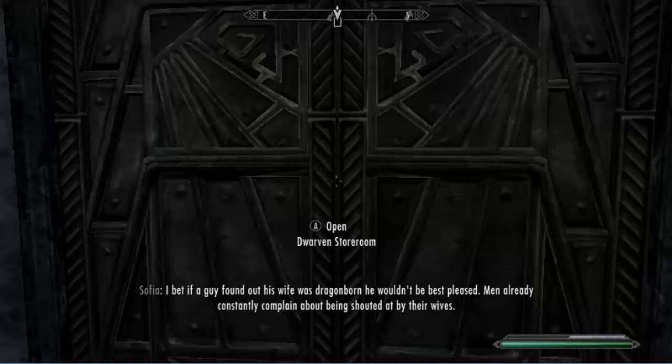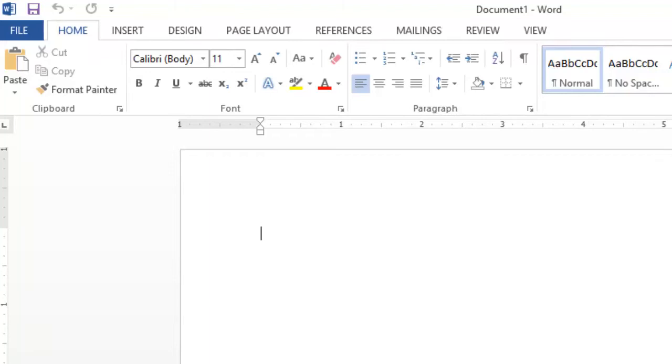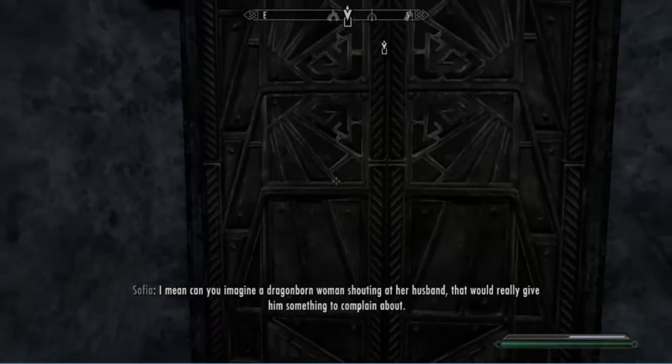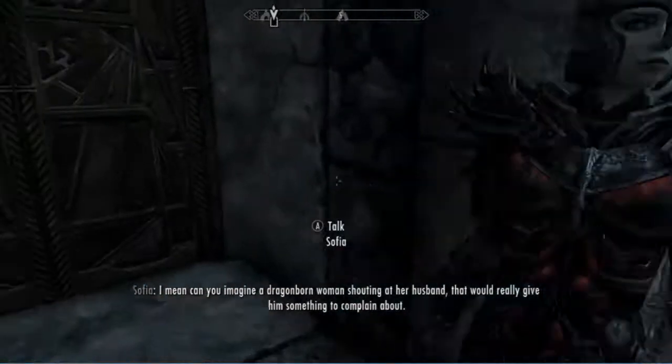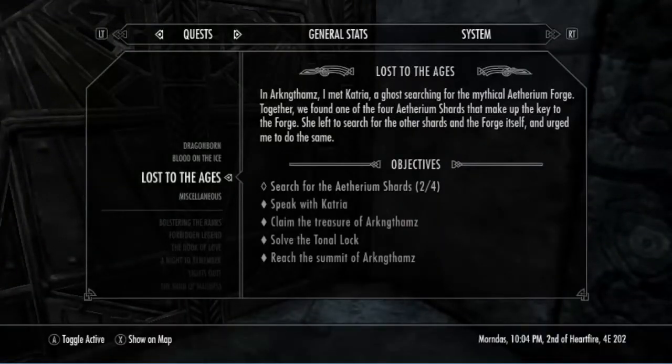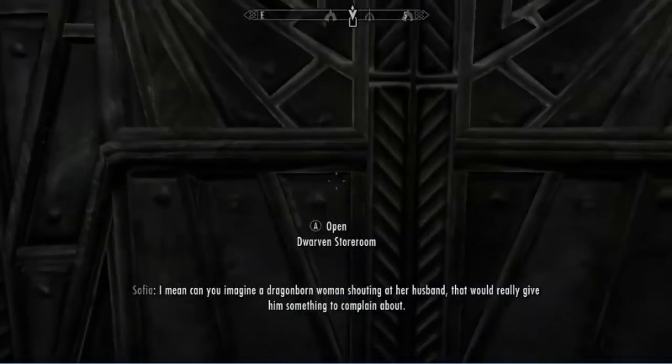Greetings and welcome back, ladies and gentlemen, to our Let's Play Skyrim: The Elder Scrolls V. In this episode, we are doing the Loss of the Ages quest, and I don't know how much longer this is going to take me, but here we go.